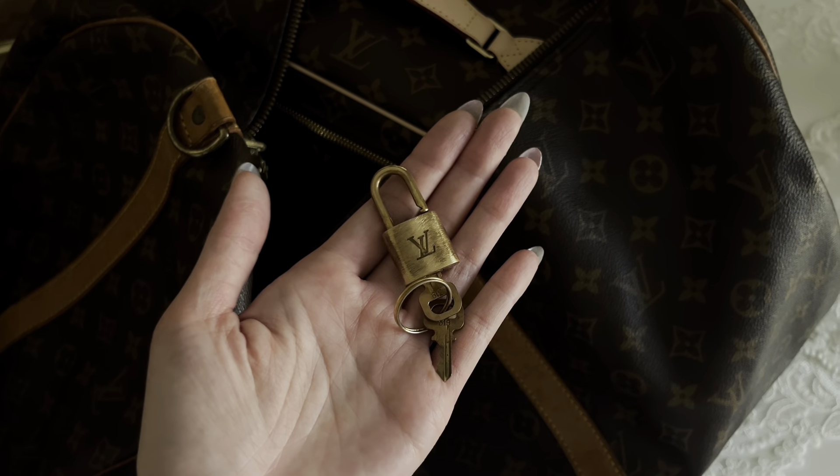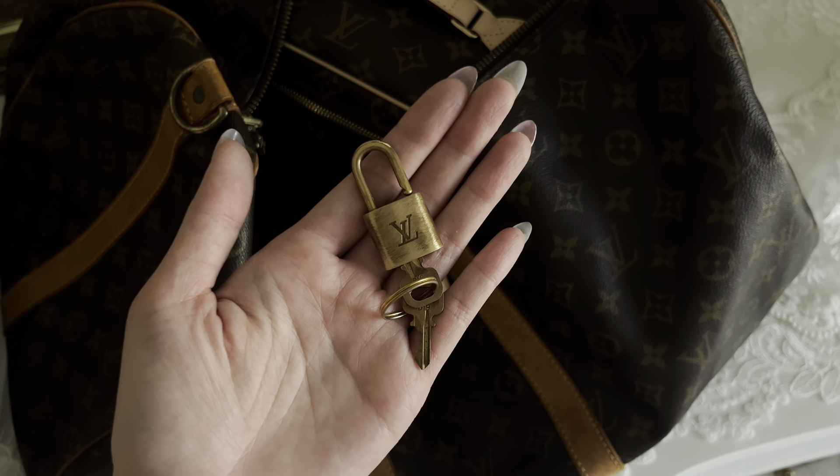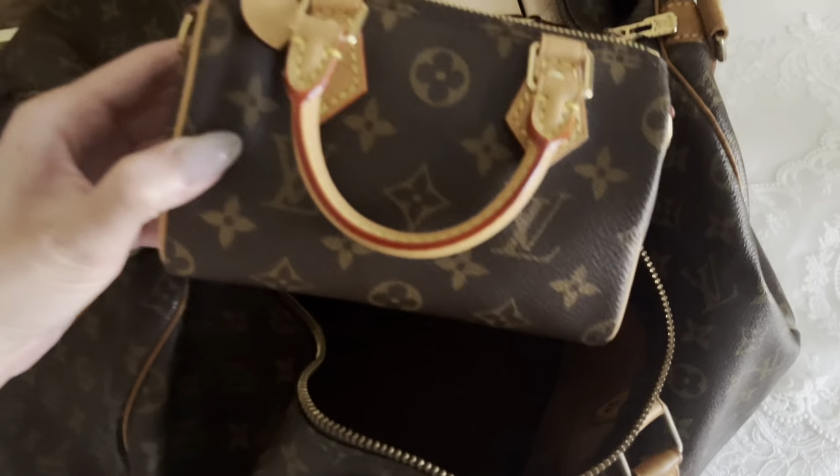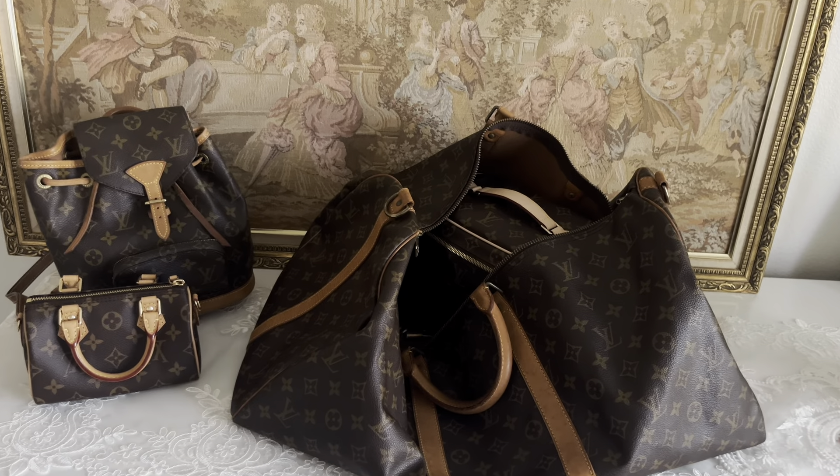This is my vintage key pouch lock and key — it came with it. This is the keyball 55 and it's vintage, from the year 1992. It fits so much. Overall, I'm very happy with my purchase.